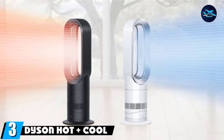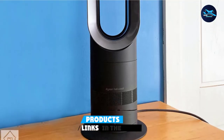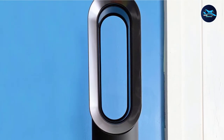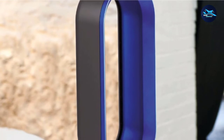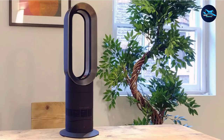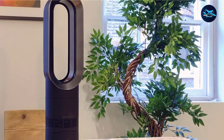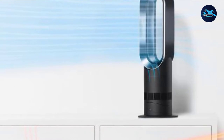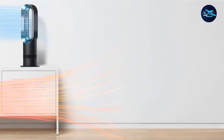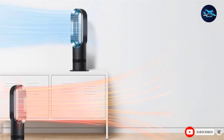The number three position is held by the Dyson Hot Plus Cool AM09 Fan Heater. It is one of the most expensive products on the market. This innovative, sleek-looking model is incredibly efficient — it can heat up a room faster than other space heaters, giving it a strong edge over the competition. This multifunctional unit operates as both a heater and a fan, and you can easily customize the airflow to suit your needs. The Jet Focus function allows you to send air in a single direction, while the diffuse setting oscillates air throughout the room. This unit is jam-packed with user-friendly features to justify its high cost, including automatic temperature maintenance, a sleep timer, and a remote that magnetically attaches to the unit. With safety features like a bladeless design and tip-over shutoff, it's an ideal choice for households with children and pets.